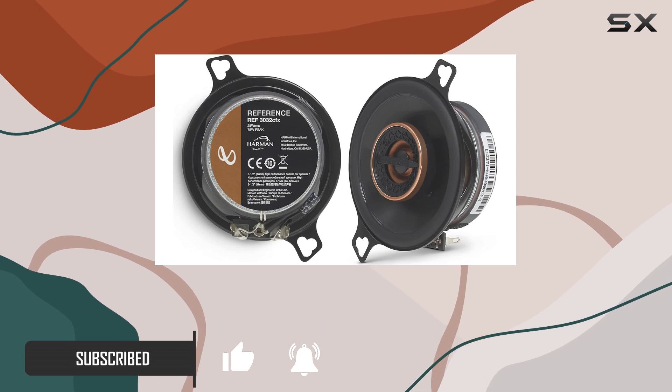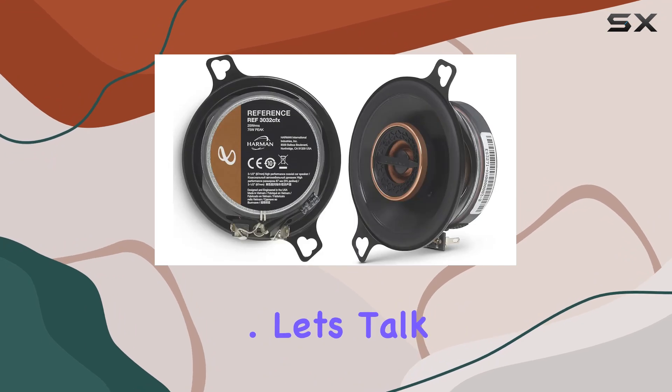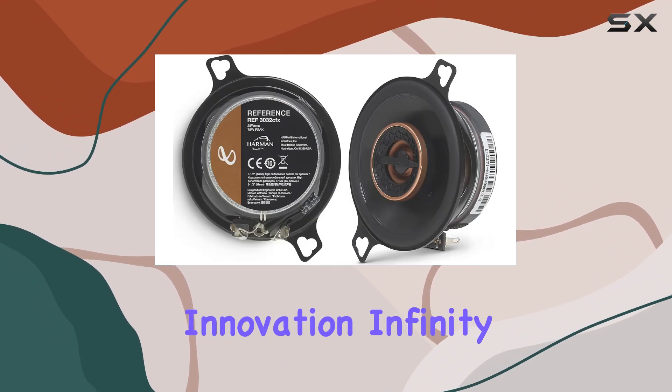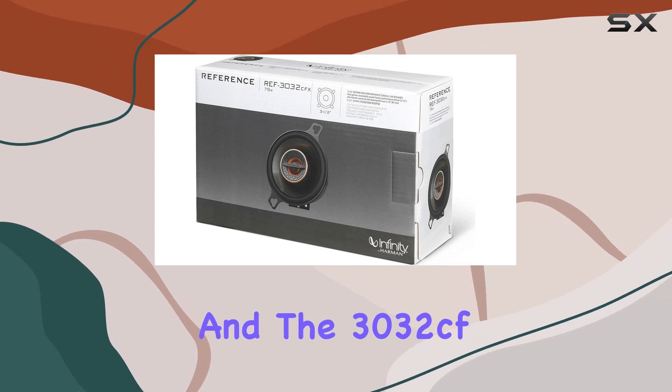These speakers redefine the boundaries of automotive sound, delivering a symphony of clarity and depth that will elevate your driving experience to new heights. Let's talk innovation — Infinity has always been a pioneer in pushing the envelope of audio engineering, and the 3032 CF is no exception.